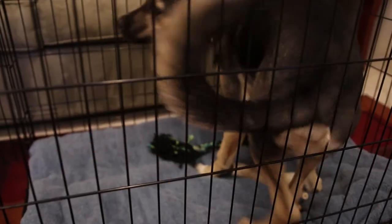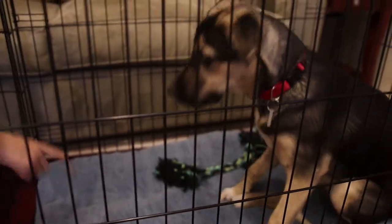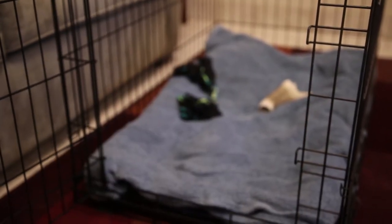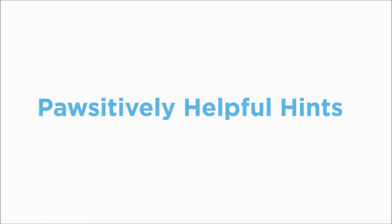Wait for the moment he is silent. Praise when you let him out. If you are consistent, he will learn that to get out of the crate he needs to be quiet.